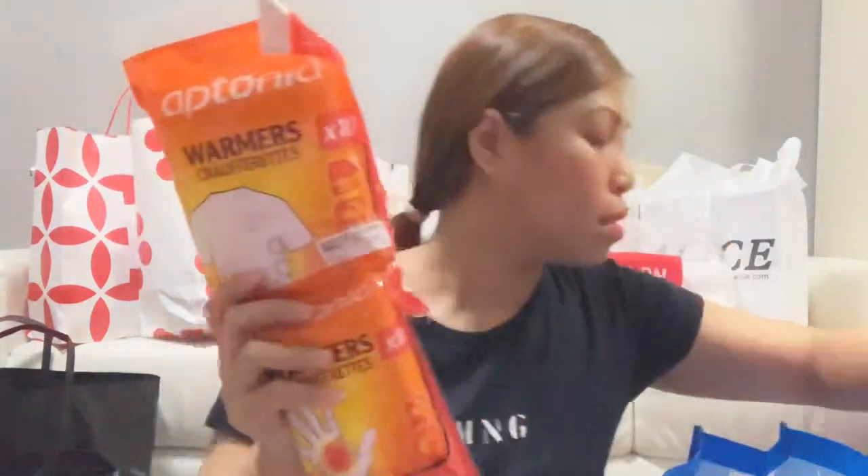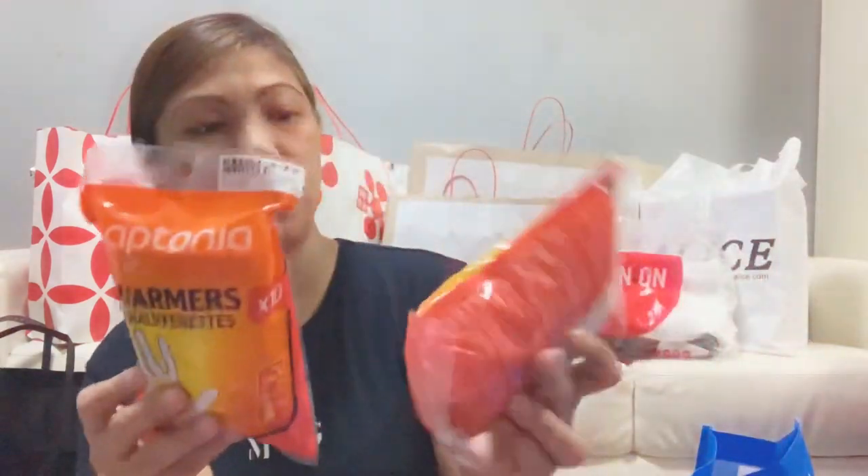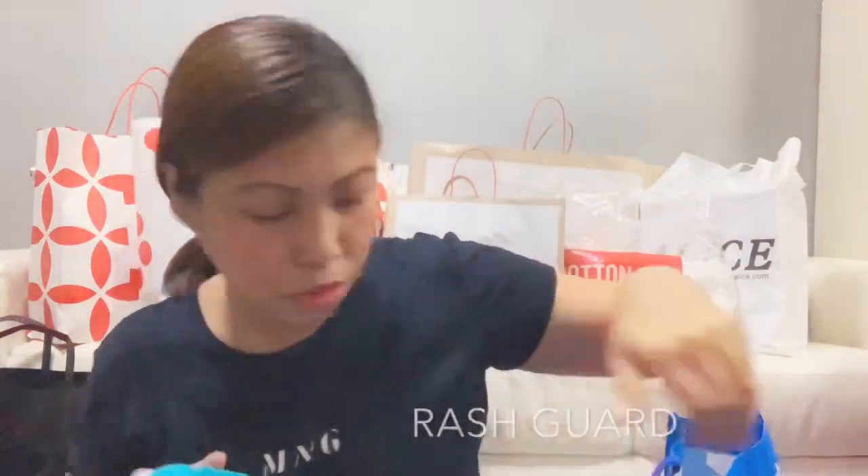Another fleece jacket. And then for me again, another fleece jacket. We went a bit crazy buying. They have them at Decathlon. Two sets for the body and two sets for the hands.